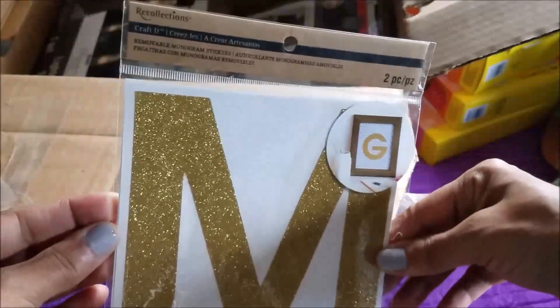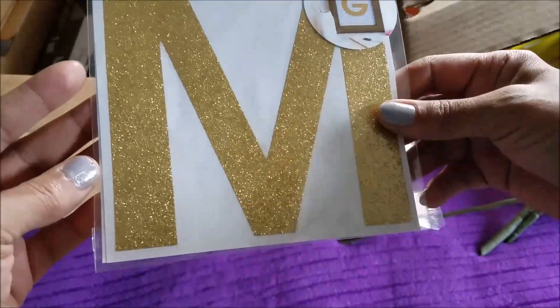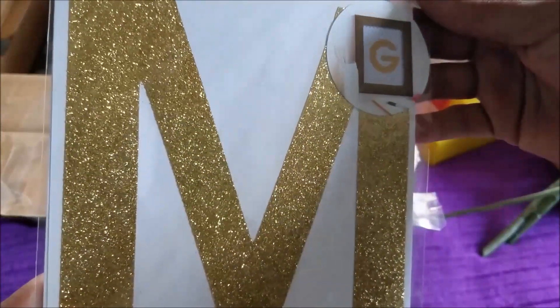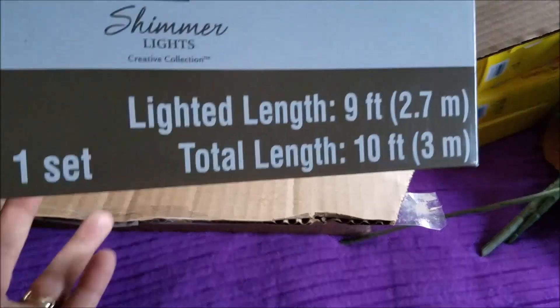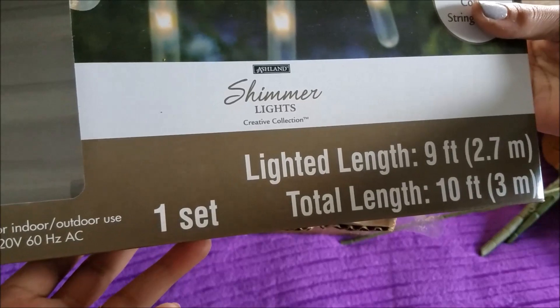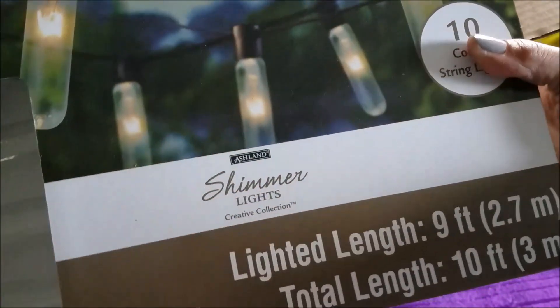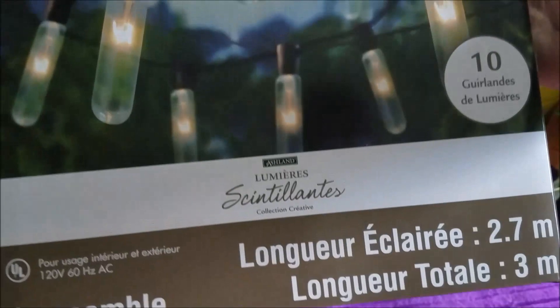Here is an 'M' from Recollections — this is a two-piece, you get two M's in there. Oh, let's see what this is — it's lighted length, nine feet, shimmer light! I like that — look at the shape of them, you get ten of them in there. This was $19.99. This is really nice, I like that.